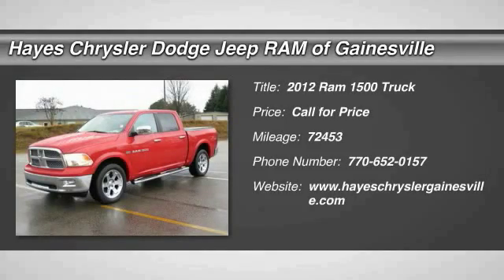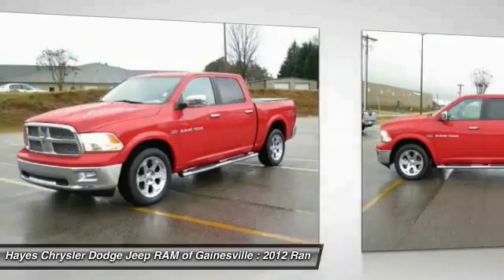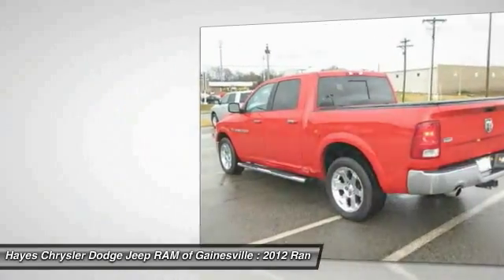The 2012 Ram 1500 — when the Dodge Ram 1500 went against the Chevrolet Silverado, Ford F-150, and Toyota Tundra, which are all excellent trucks in their own right, the Ram took home the prize for its well-rounded strengths.